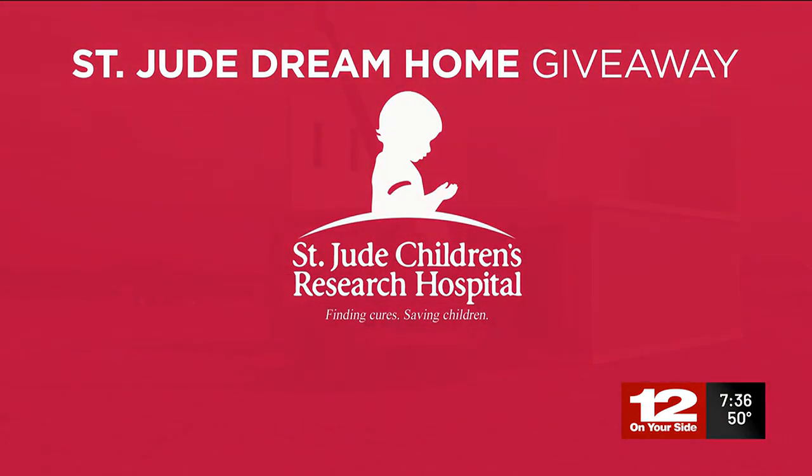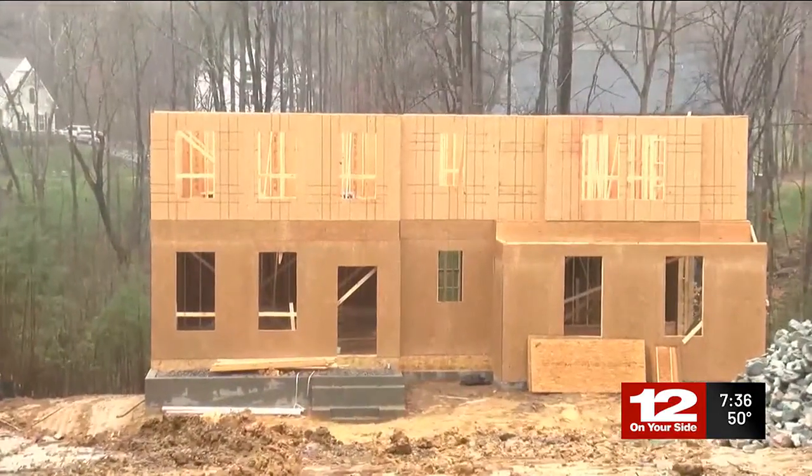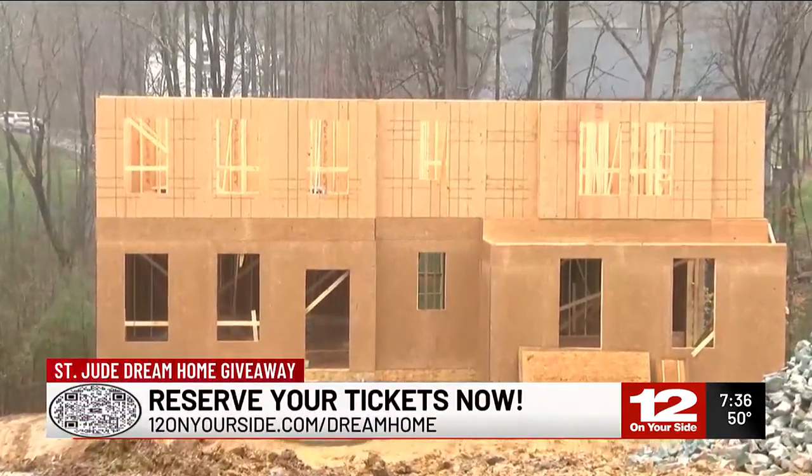It may not look like much right now, but this home in Chesterfield could be yours in a few months. 12 On Your Side is partnering with St. Jude's Research Hospital once again for this year's Dream Home Giveaway.